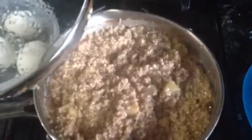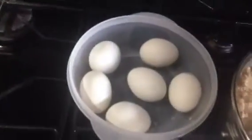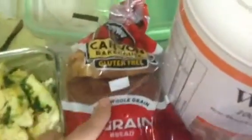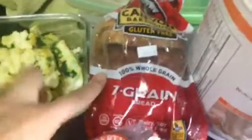Here I have steel cut oatmeal with cinnamon and apple chunks, hard-boiled eggs leftover from my chicken salad that I made. I'll be eating lots of turkey bacon this week. Here's one of the protein powders I use. I've also been eating gluten-free bread, which is really yummy.